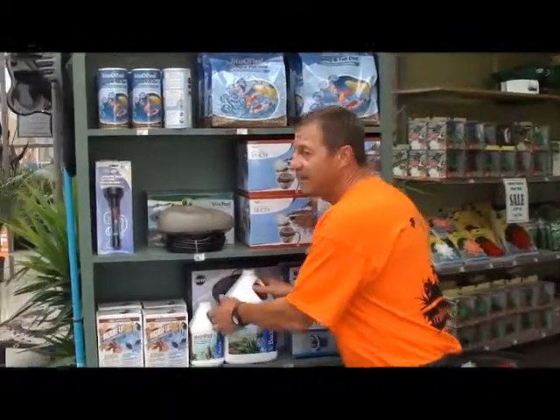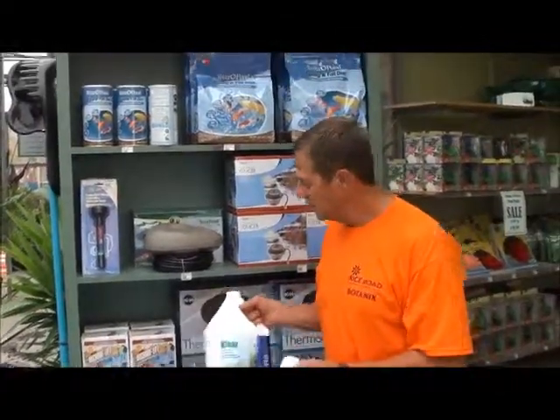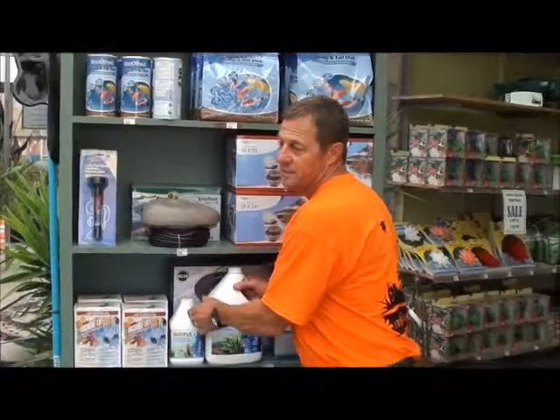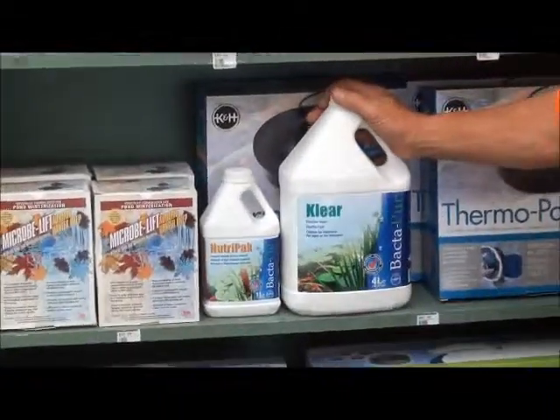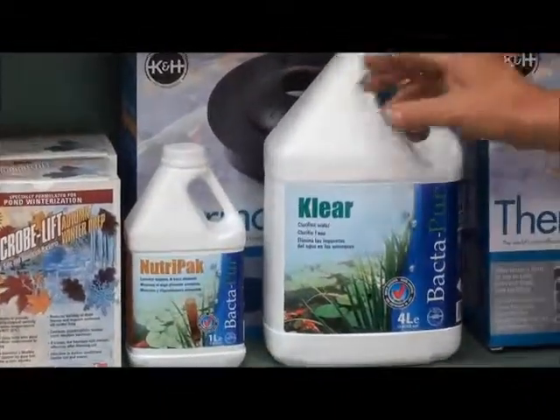First thing we want to do is if you're using any of your beneficial bacterias, you want to continue using them. Don't stop using them. You're much better to put them in your pond than leaving them in the bottle for a winter — they're living organisms, they'll do much better in your pond, and your pond will be much better off for it.